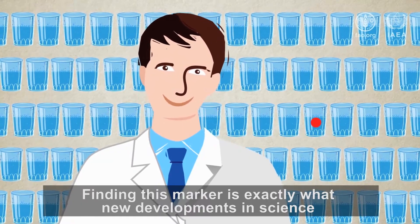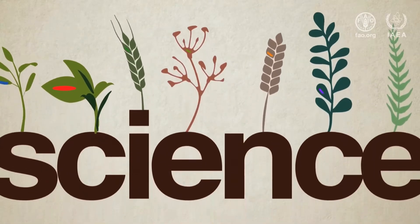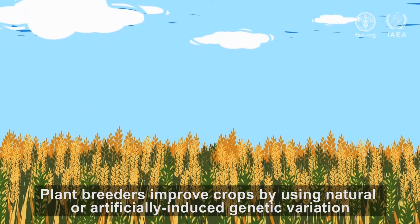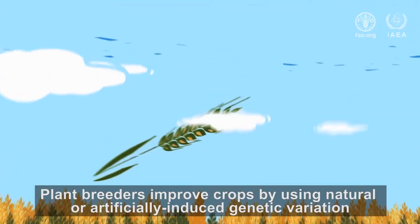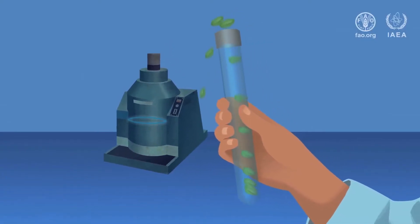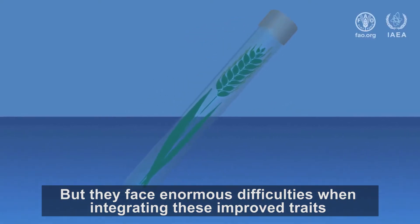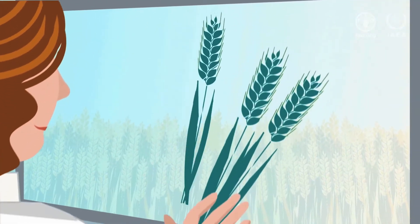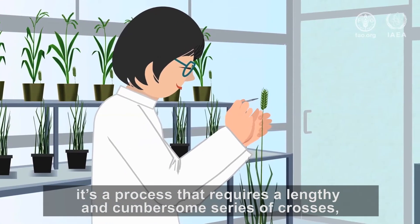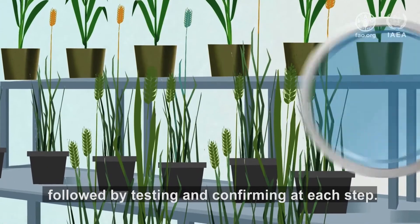Finding this marker is exactly what new developments in science now allow plant breeders to do. Plant breeders improve crops by using natural or artificially induced genetic variation to develop new traits. But they face enormous difficulties when integrating these improved traits into the varieties that farmers prefer — a process that requires a lengthy and cumbersome series of crosses, followed by testing and confirming at each step.